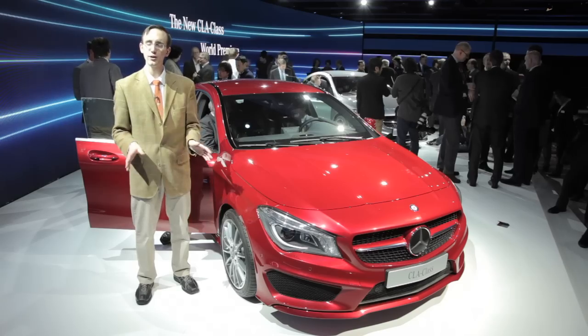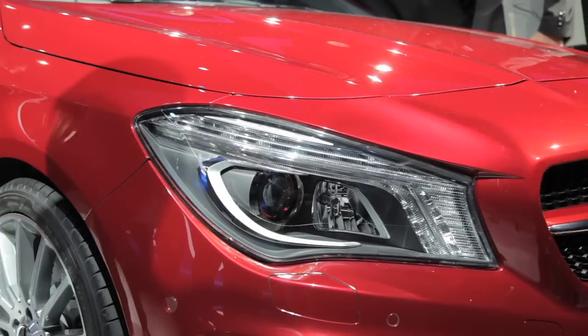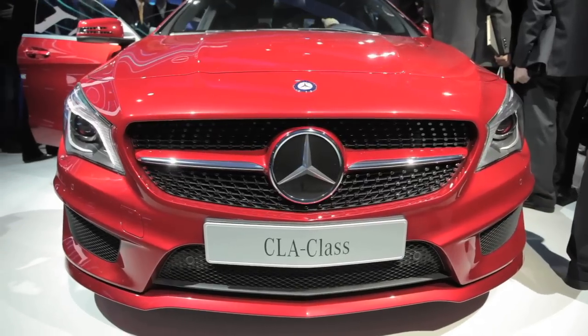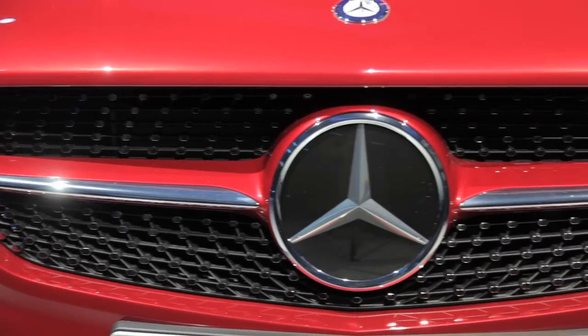2012 was a blowout year for Mercedes-Benz — they sold more than 1.4 million vehicles around the world. And if they're going to top that in 2013, new product is key, and that is exactly what the CLA class is.